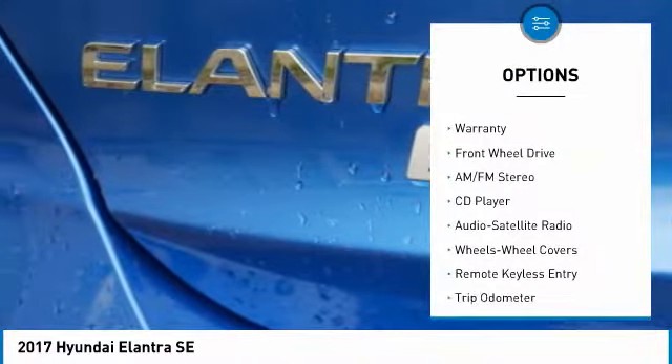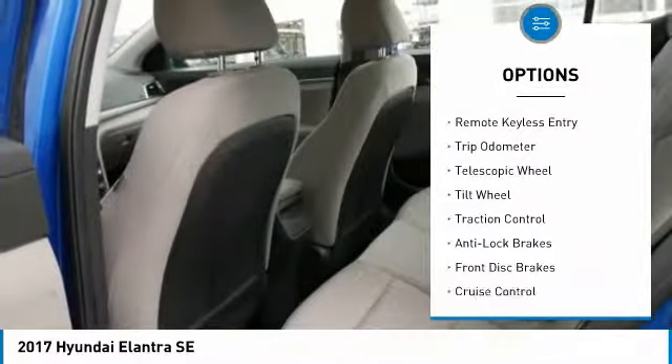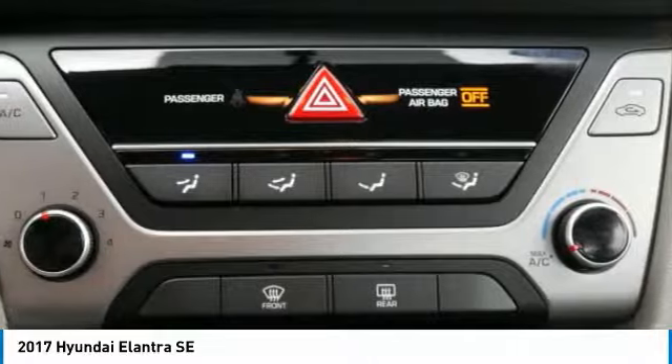Here are some of this vehicle's great options: anti-lock brakes, traction control, air conditioning, power steering, cruise control, center armrest, rear defrost, AM-FM stereo radio, FWD, and power door locks.